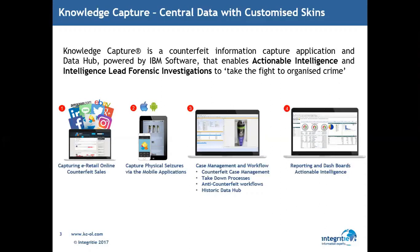Knowledge Capture is a product focused on: one, identifying counterfeit; two, capturing the details; three, managing the workflows of those issues; and four, deep analytics to look for trends, hotspots, and where things are moving. We're going to demonstrate all four points today, all powered by IBM.